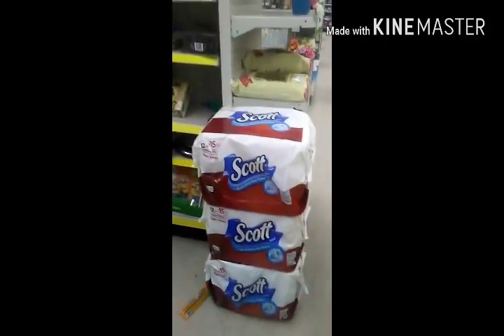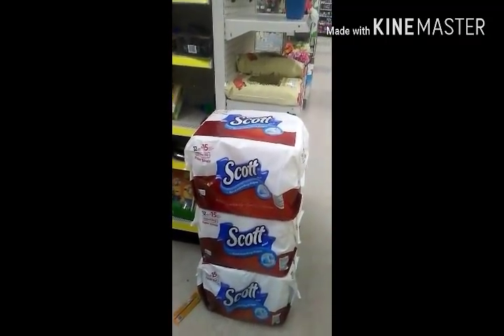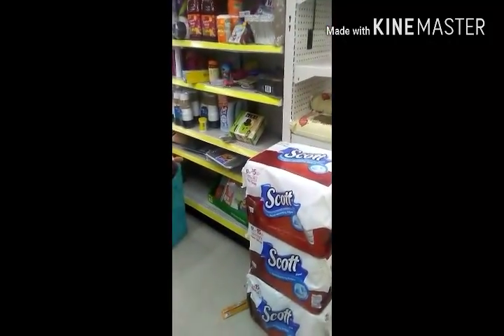I'm going to buy out for these Scott paper towels. They're 12 large rolls, equals 15 regular rolls. They're sitting in the corner of my clearance section — I'm pretty sure they're going to be included in the sale.